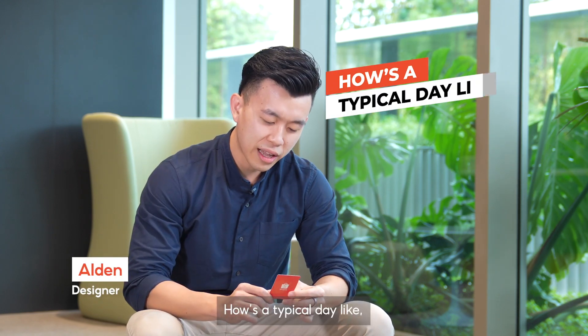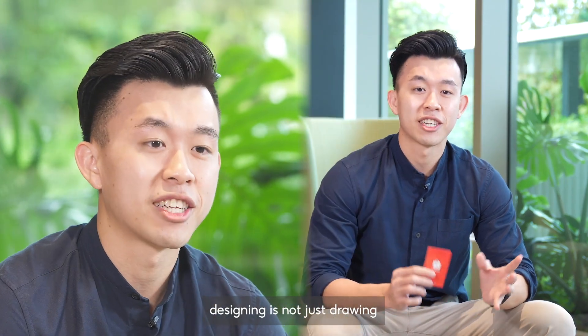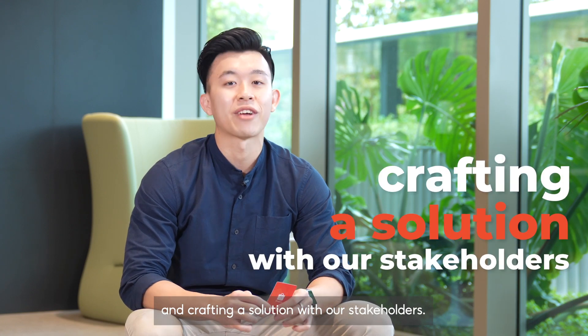How's a typical day like as a Shopee designer? Well, wake up, design, eat, design, sleep and repeat. But all jokes aside, designing is not just drawing but understanding the problem and crafting a solution with our stakeholders.